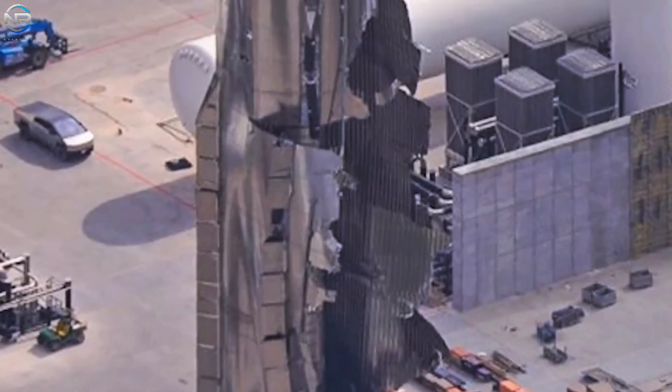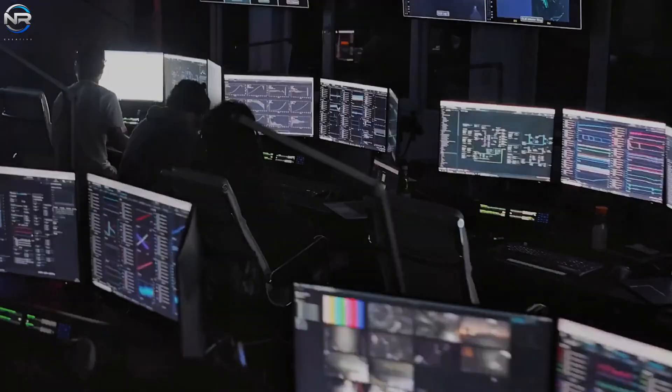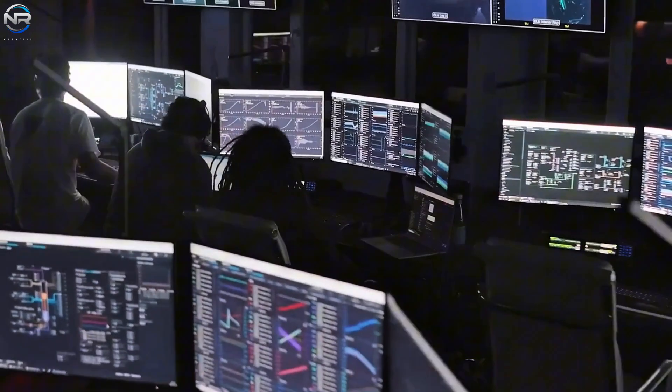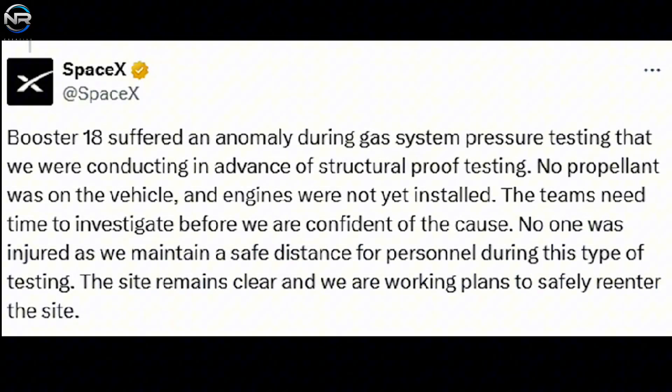The pressing question on everyone's minds was: what exactly happened? After an event of this magnitude, the community was immediately looking for information from SpaceX. Fortunately, the company acted quickly. Their initial communication confirmed there were no injuries, and noted that personnel consistently maintained a safe distance during the test. They highlighted that the location continued to be secure and that teams were developing a strategy for a safe re-entry. Their subsequent announcement confirmed that B-18 experienced an irregularity during pressure testing of the gas system, carried out in preparation for the comprehensive structural proof examination. No propellant had been loaded and the engines had not yet been fitted, clarifying why there was no combustion and why the damage pattern appeared distinct from usual cryogenic test failures.